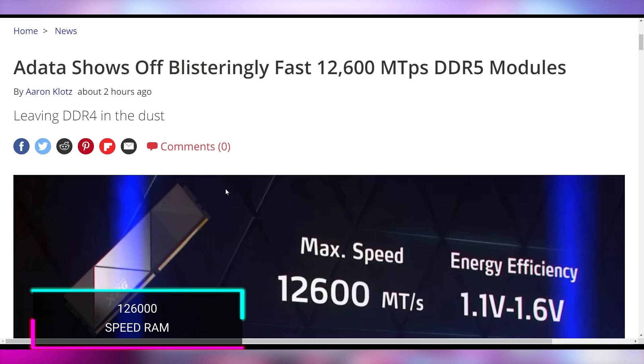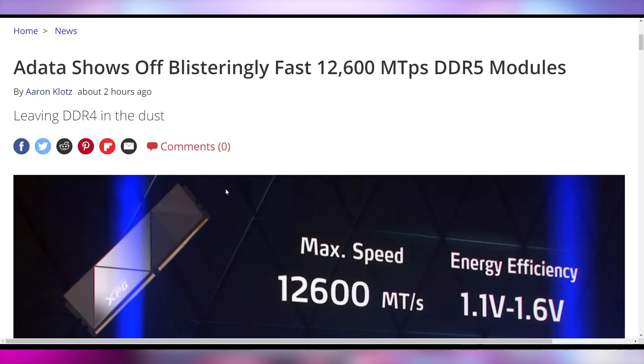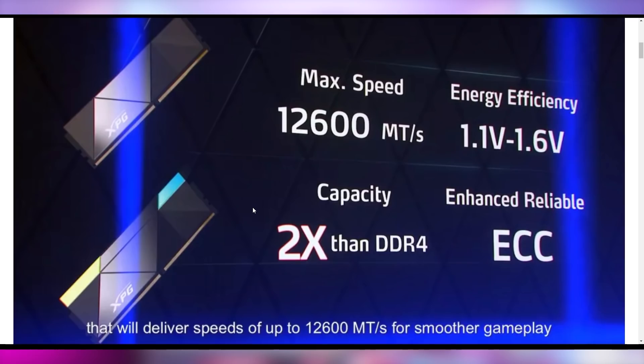While you can go fast on a treadmill, you can't go this fast: 12,600 megatransfers per second. DDR5 is coming out from ADATA showing off that number — two times more capacity than DDR4, at 12,600 megahertz. That's about four times as fast as the RAM you probably have in your system right now. That's absurd. Give me all of that, ADATA.